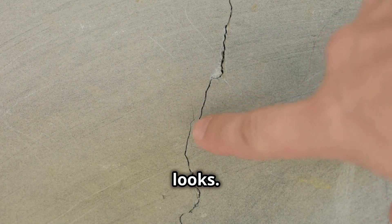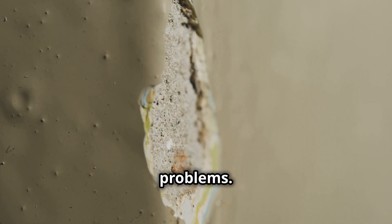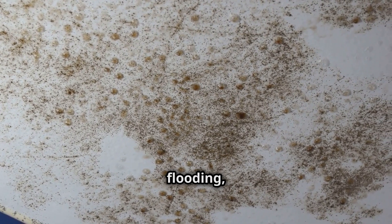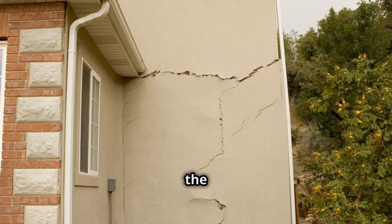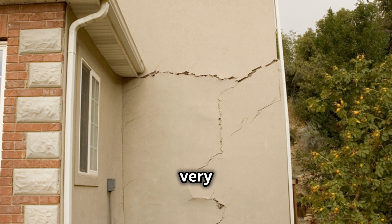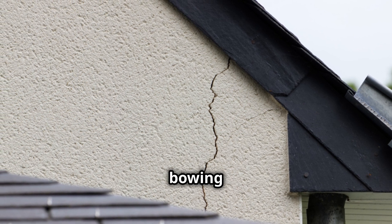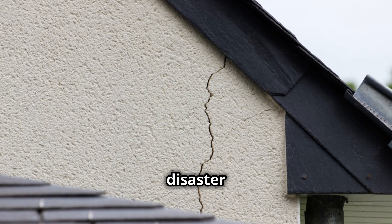And it's not just about looks. Cracks can let in water, heat, and cold, causing all sorts of problems. Water damage, for instance, can seep into your walls through leaks or flooding, causing mold, mildew, and rot. And then there are the structural concerns where your home's very foundation could be at risk. I've seen walls literally bowing or sagging under the weight of the roof. And trust me, it's a disaster waiting to happen.